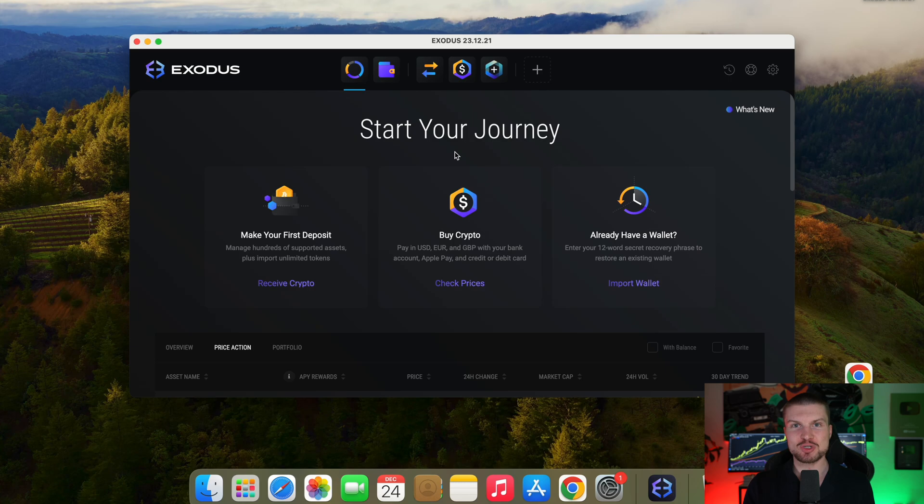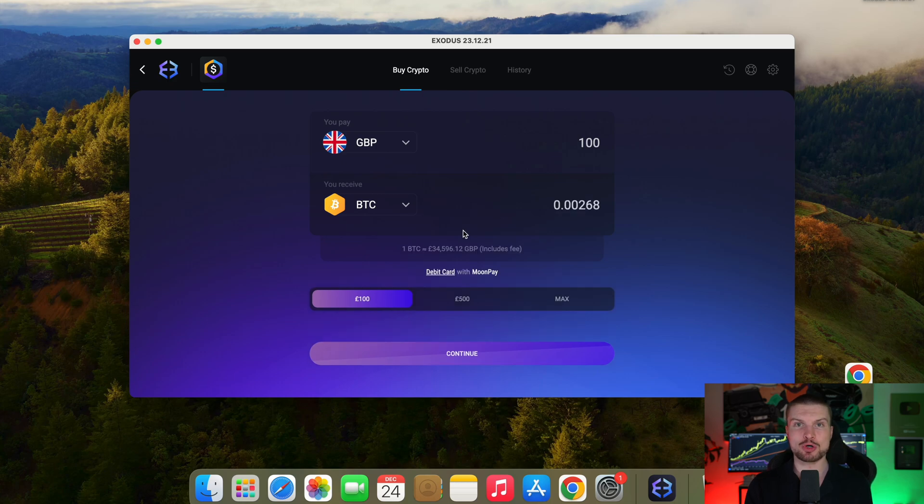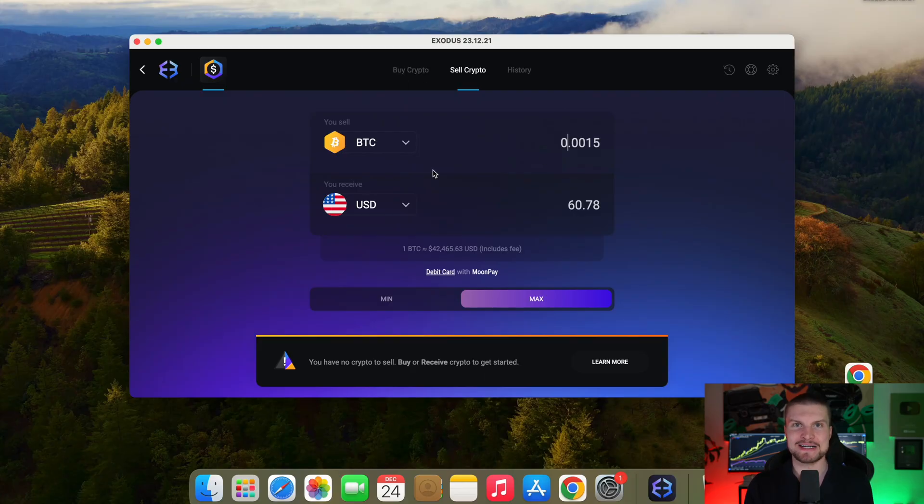One cool feature of Exodus is you can actually buy crypto in the wallet. So you can choose the middle option right here, and then you can choose, for example, euro or pound, whatever you have, and you can use your debit or credit card to buy some crypto directly there. And also you can cash it out back to your card right here. I personally recommend you buy crypto on BitGet because you have less fees and you get a better price, but for convenience, and sometimes if you need it quickly, you can do it right here, which is also a nice feature.